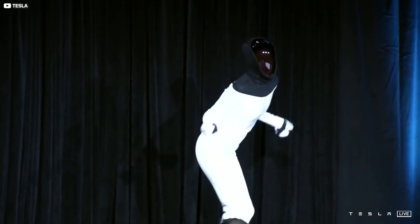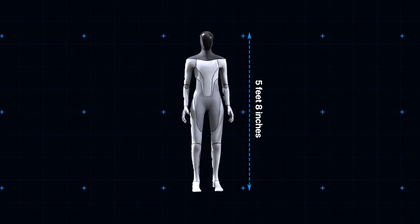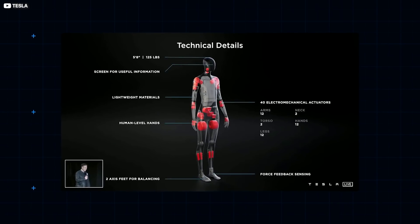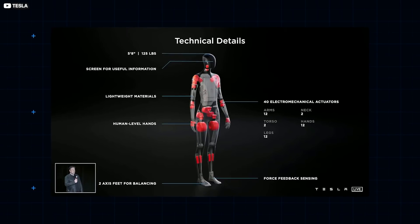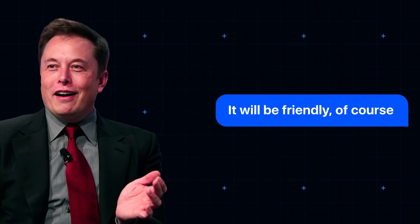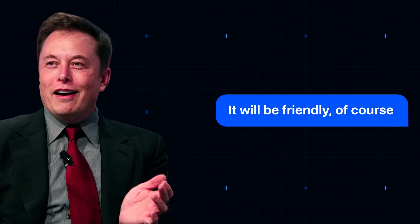Details on the robot's inner workings were, it must be said, thin on the ground. We know it will stand at five feet eight inches tall, with a Tesla FSD computer occupying much of its torso. Its head will contain cameras and will apparently incorporate a screen for communicating important technical information. Some 50 electromechanical actuators distributed throughout its body — 12 in each hand, 12 in each limb, and a pair each in its neck and torso — will render the bot limber, agile and fit. Just not too limber, agile and fit. It will be friendly, of course, joked Musk, a man who has repeatedly voiced abject terror that AI will inevitably lead to humanity's violent undoing.